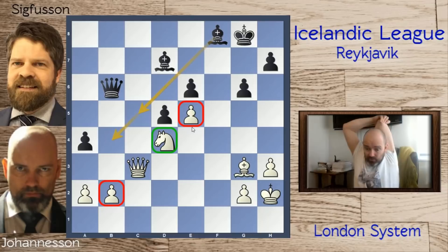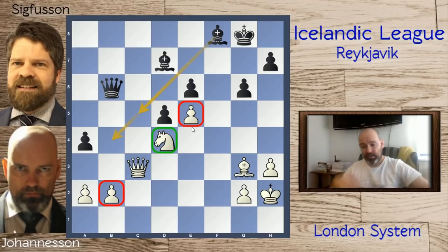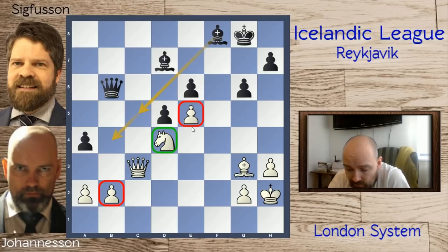I forgot to say — my opponent is also a Fidemaster. He was rated 2370 already back in 2017. So he was a pretty promising player of a generation in Iceland that was pretty strong, which produced a European Youth champion and a World Youth champion. He was born in the same year as those guys, so he had great competition. But he's not playing as much as he used to — more or less like me, just playing in leagues and blitz tournaments. So he's currently rated mid 2200.